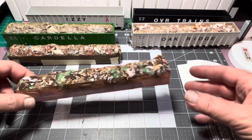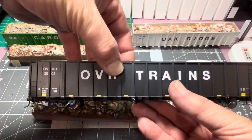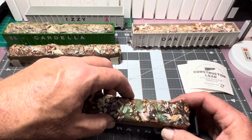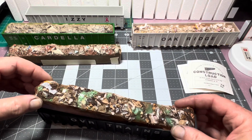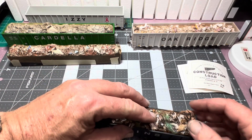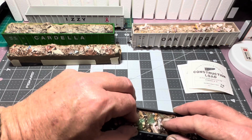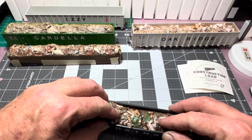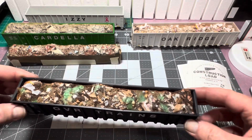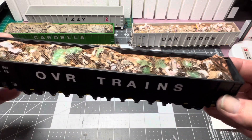And then we have our trash load. Let's put it in the black OVR car. Cool piece, huh? Make sure I get the netting down in. Push that down. Yeah, you gotta do a little finagling with these, but that's cool. And there is your trash load. Hey, it's late, alright?